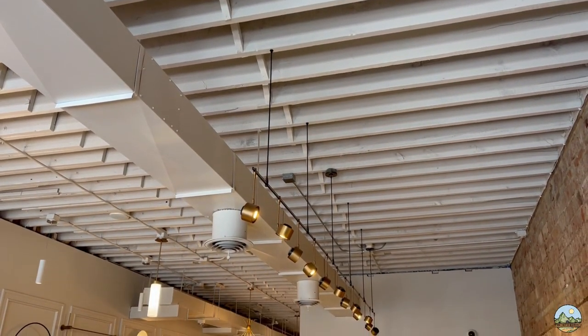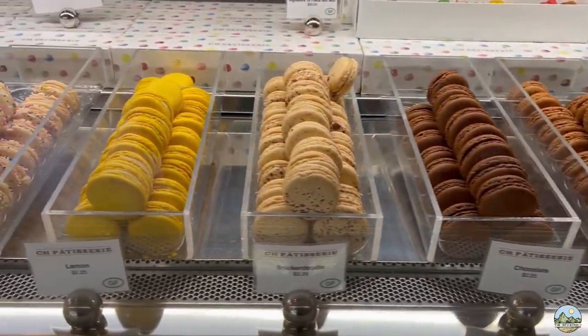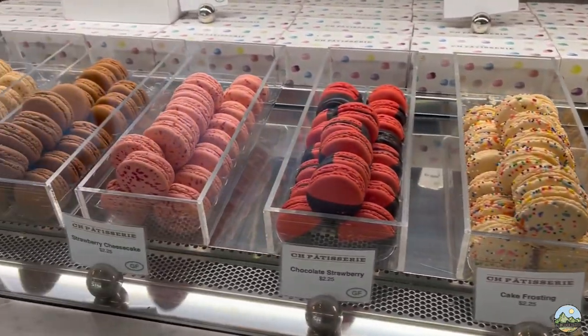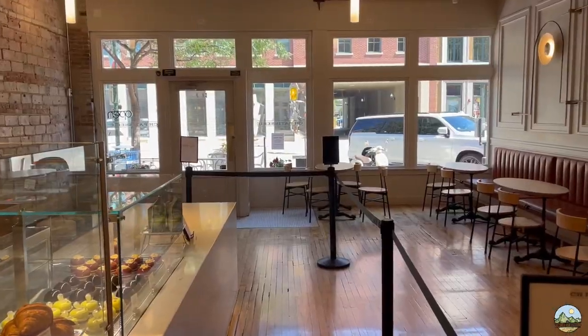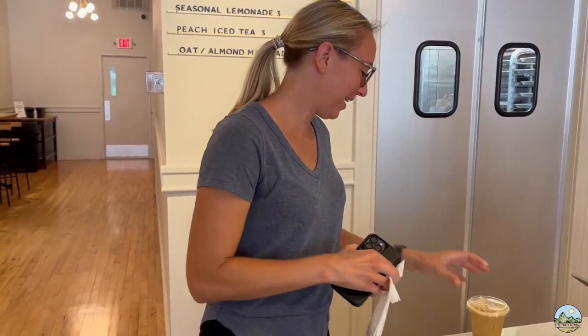We stopped at a world pastry champion French bakery called Siege Patisserie. It reminded us of the bake shop in Mystic, Connecticut - Sift - which is owned by Adam Young who won America's Best Baker on the Food Network. We had to step in and try their macarons. I got a coffee - they put it in a martini shaker and actually shook it. So we just did French, now we're gonna show you something Italian next.